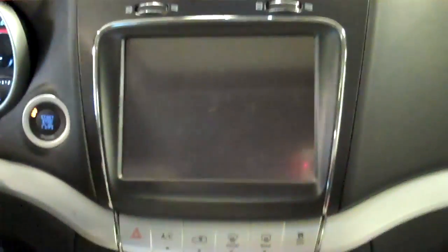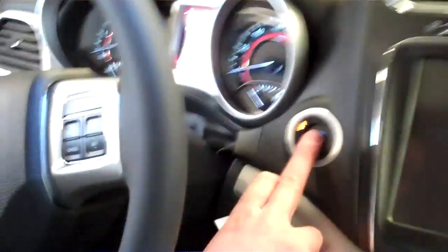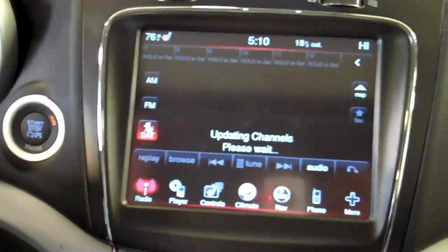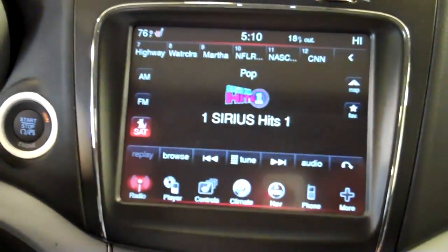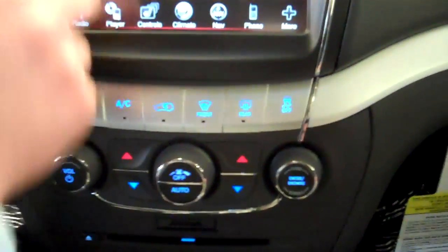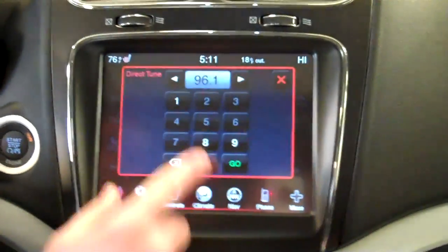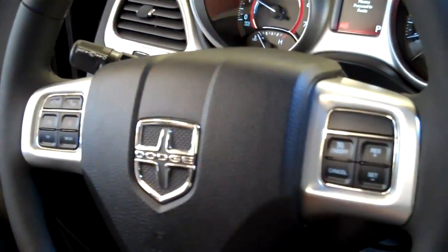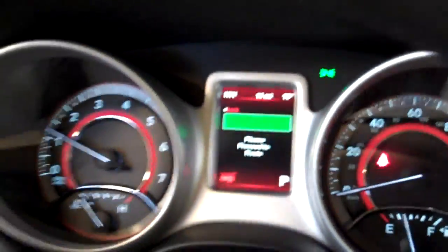Nice looking touch screen display there. This model has the 8.4 inch touch screen, and it has the new push button start. With this vehicle, all of your controls can be controlled by the 8.4 inch touch screen, or you've got the old analog controls as well. If you want to change radio stations, you can push FM or hit the tune button, or it'll also have voice command. You can push the button on the steering wheel and say tune to ESPN, tune to hits channel one, tune to country - whatever kind of music you want to listen to.